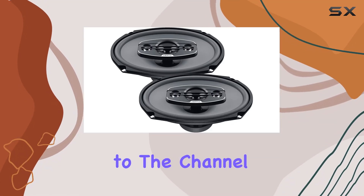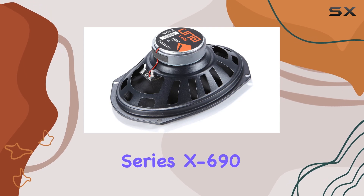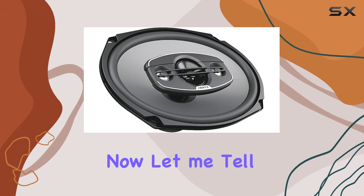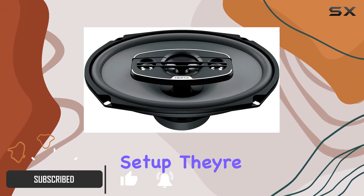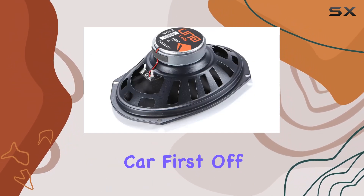Hey everyone, welcome back to the channel. Today, we're diving into the Hertz Uno Series X696x9 4-Way Coaxial Speakers. These speakers are something special. With a 4-Way Coaxial setup, they're designed to deliver an immersive audio experience unlike anything you've heard before in your car.